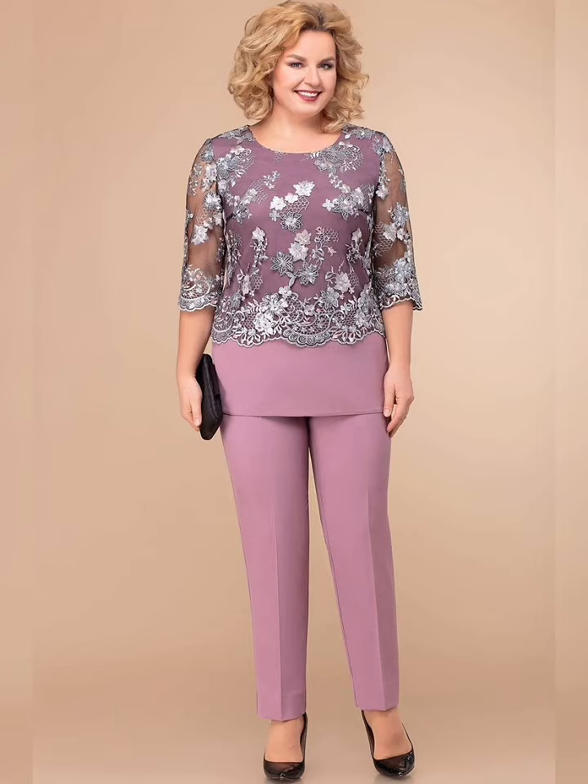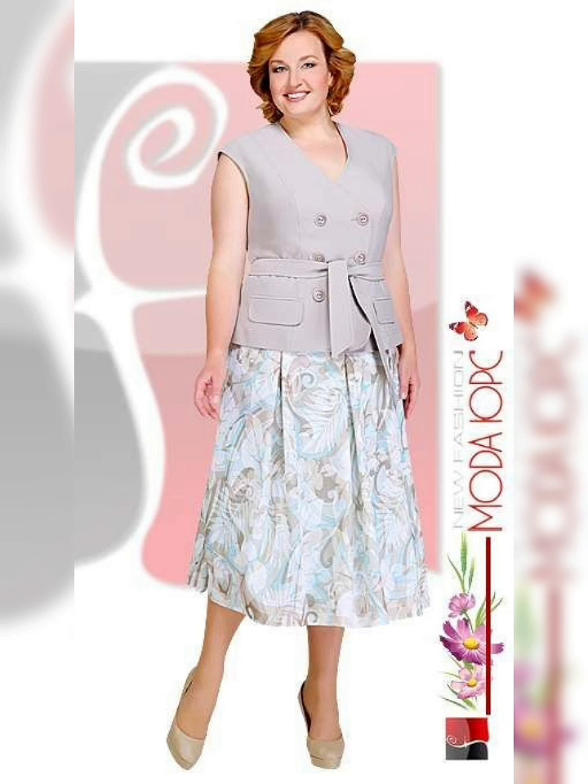The mother of the bride dress is such an important part of the wedding. It's a chance for the mother to shine and feel beautiful, but it can also be a source of stress and anxiety, especially for plus-size women. That's why it's so important to find a dress that makes you feel confident and comfortable.